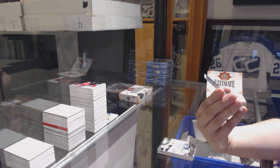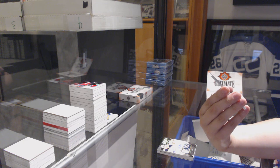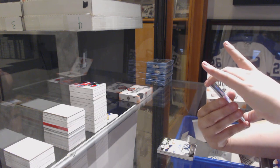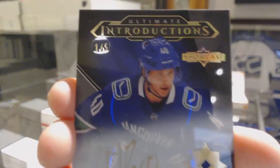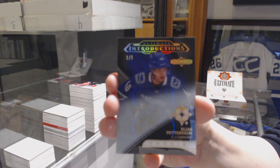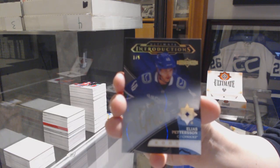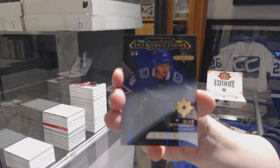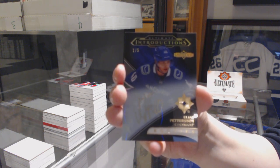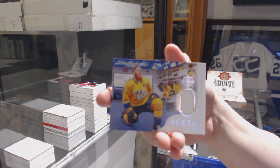We've got an Ultimate Introductions Showcase Black auto, number one of five, for the Vancouver Canucks — Elias Pettersson! One of five, Elias Pettersson — that's a good one. And an access jersey of Ryan Ellis for the Nashville Predators. I don't know who has Vancouver, but congrats — that is a big one.